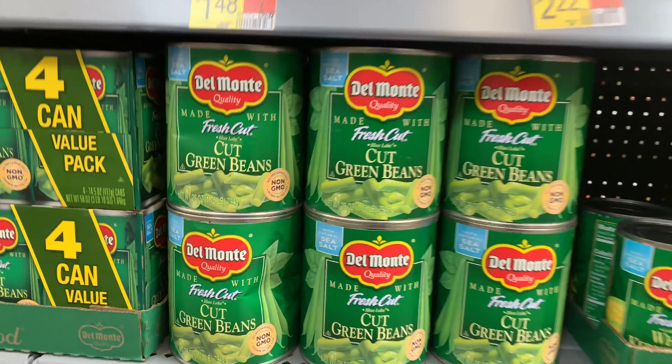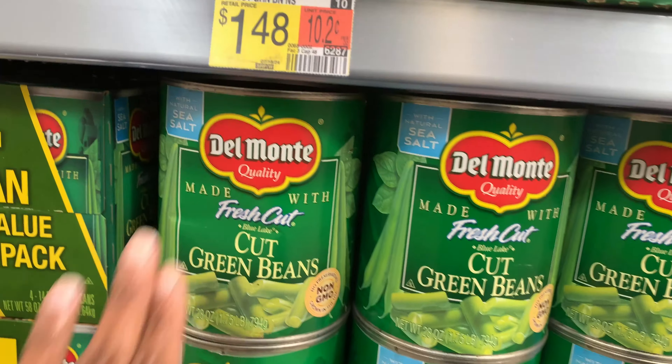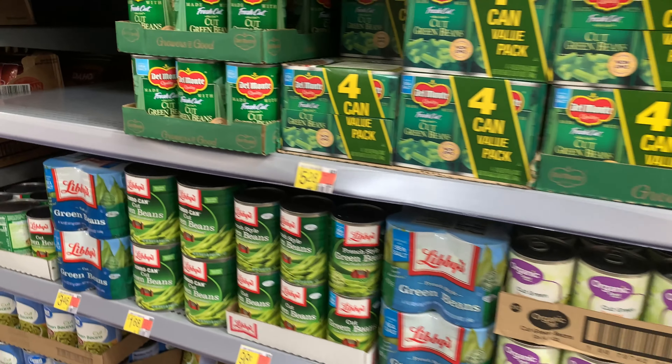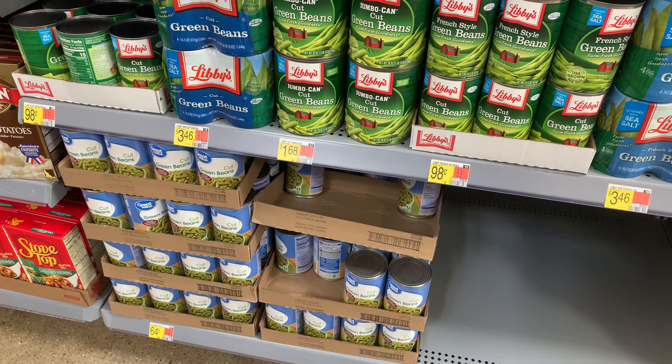Next I want to make sure to add some canned vegetables to the pantry, so I'm looking at the different cans and checking for dents. I'm finding a lot of products with dents in them today during my trip to Walmart.